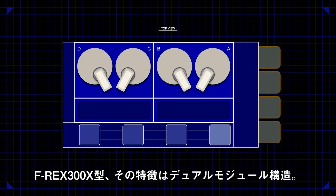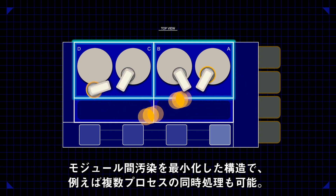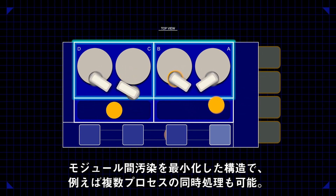Model F-REX 300X features a dual module structure where the two modules operate simultaneously to achieve superior process performance and high throughput at the same time. The unique structure minimizes inter-cross contamination and allows various types of tool operation.